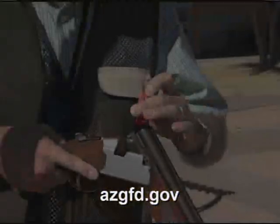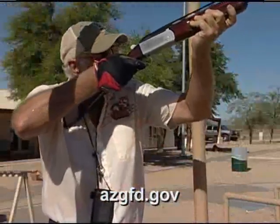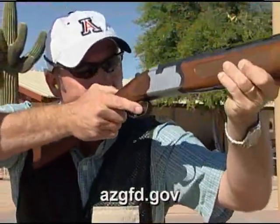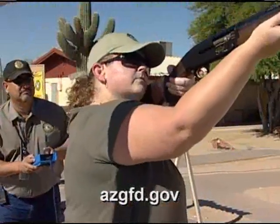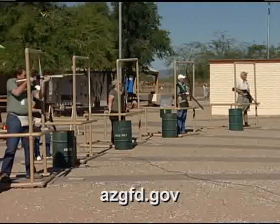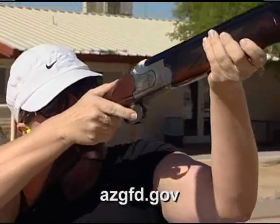Are you looking to try something a little bit different? Head out to the Ben Avery Clay Target Center in Phoenix and check out the new five-stand clay target experience. Five-stand is a really fun activity that can be done on a small piece of property, as opposed to sporting clays, which requires a large area. The way the game is played, you have five stations on the facility — hence the name five-stand.